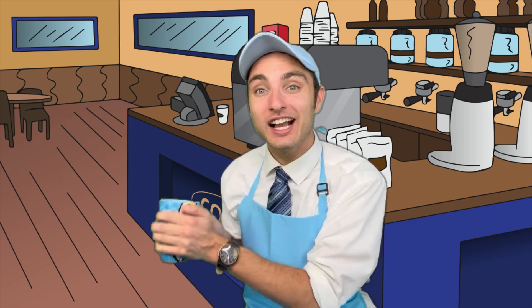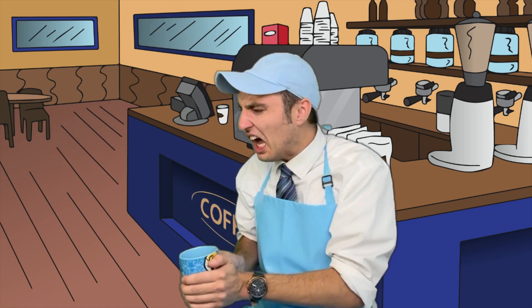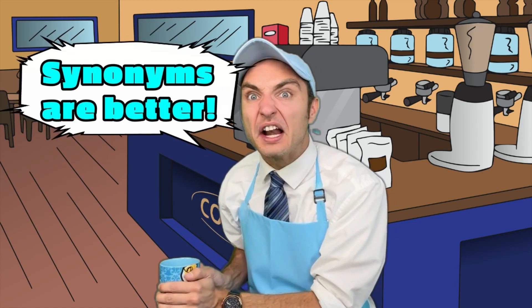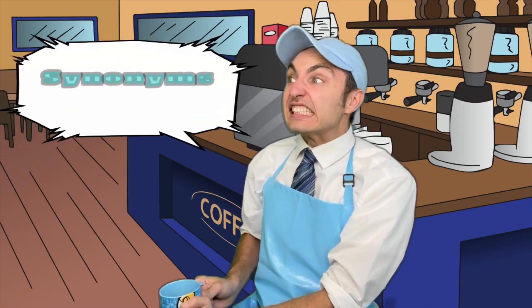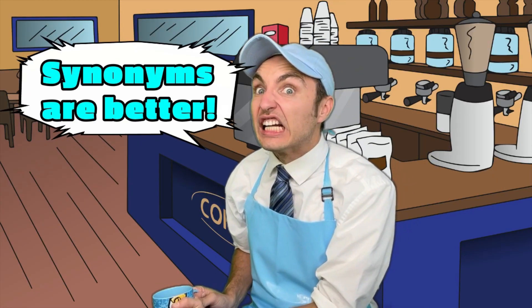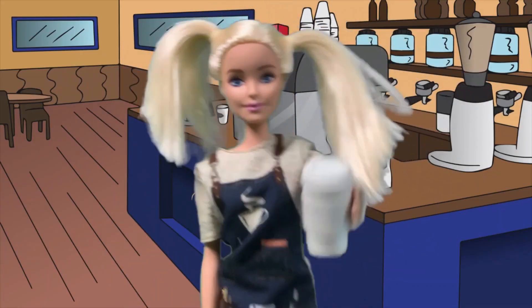I can't wait to drink up my new Word of the Week brew! Synonyms are better! No! Antonyms are better! Synonyms are better! Antonyms! One large piping hot Word of the Week!